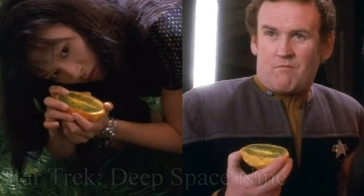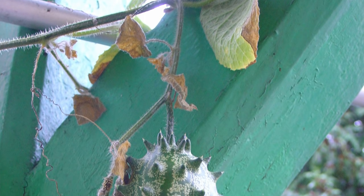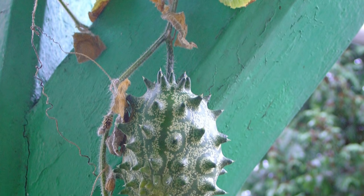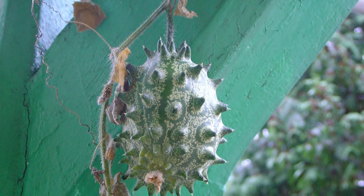A fun fact about Kiwano melons is that these are from Africa, specifically from desert areas, and they are prized in these areas because the Kiwano melon is one of a few plants that can offer a source of water.